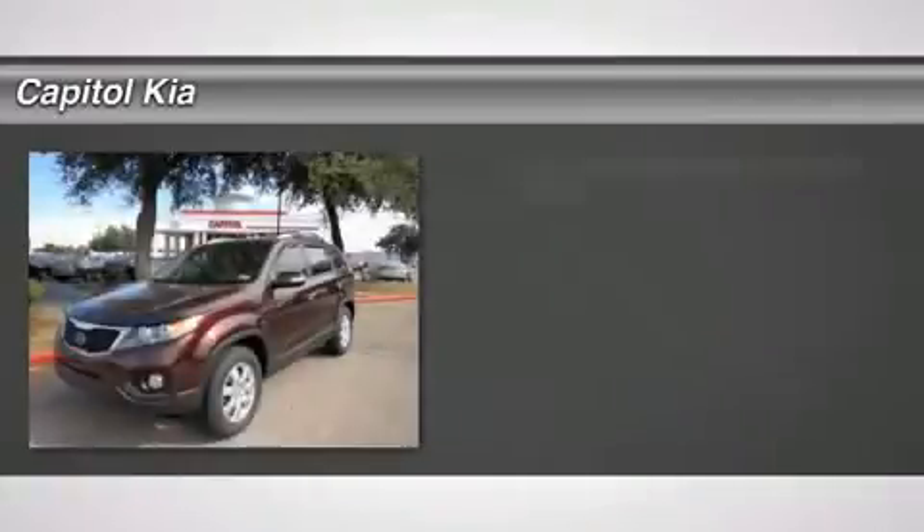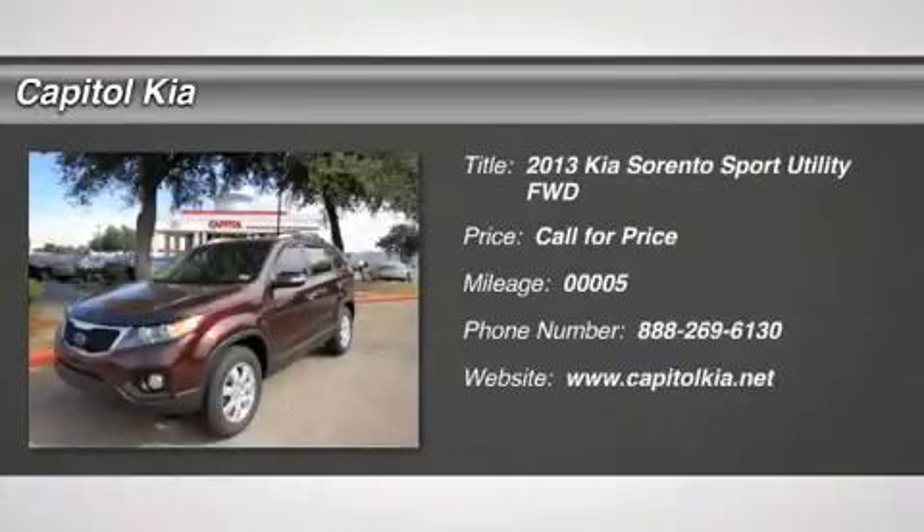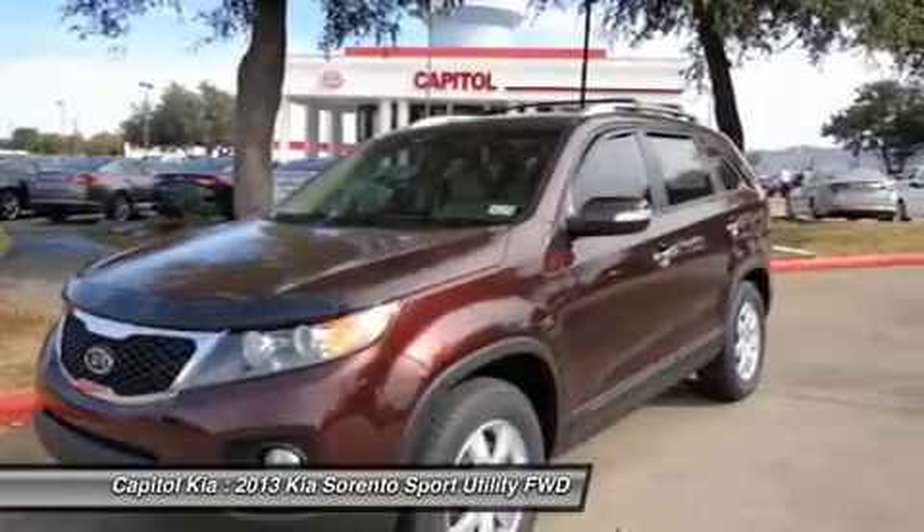A perfect cold weather 2013 Sorento featuring heated seats. Value, reliability, safety — this is the complete package.